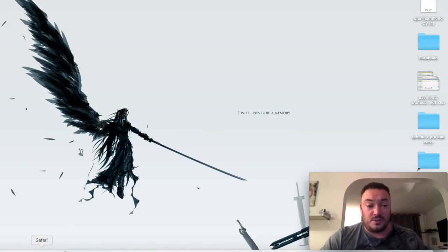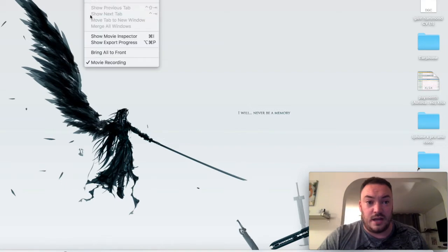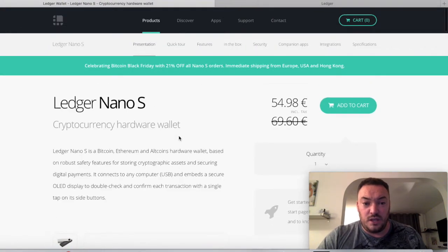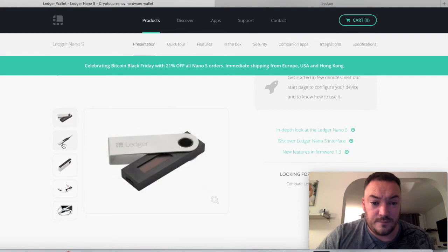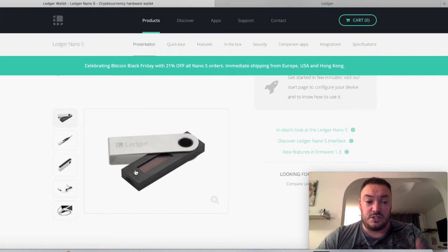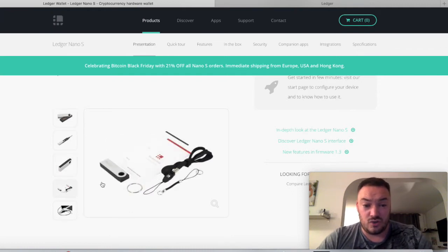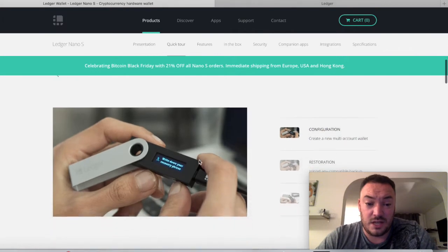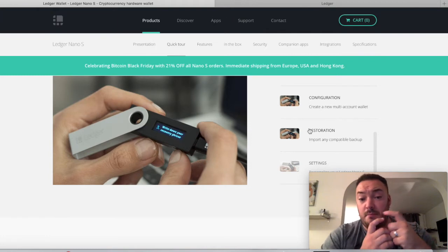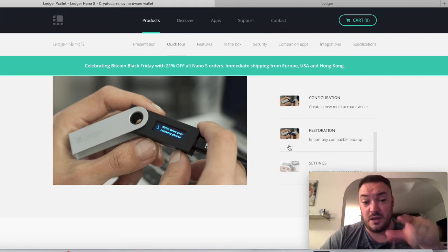So I looked into what the best options are out there, and the one that everyone seems to rave about is the Ledger Nano S, which is like a USB drive that has a lot more security than an actual USB stick. You plug it into your computer — you can see the images on screen here. It comes with an instruction booklet, the stick itself, USB cables, and a little lanyard to keep it around your keys or whatever. It allows you to create your own PIN number.